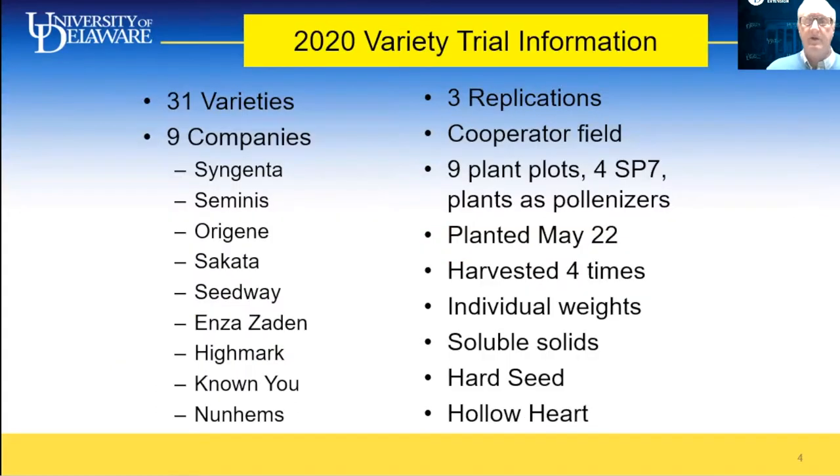For 2020 variety trial information, we had 31 varieties from nine companies, including Syngenta, Seminis, Oregine, Cicada, Seedway, Enzazaden, Highmark, Nonyu — a Taiwanese company — and Nunhems. We had three replications in a cooperator field next to our research station, using nine-plant plots with four SP7 pollinizers in each plot. We seeded in trays in a greenhouse in late April, then transplanted out on May 22nd. It was harvested four times. We take individual weights, soluble solids, hard seed, and hollow heart measurements or ratings.